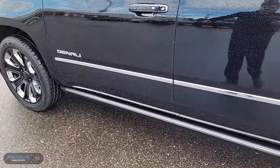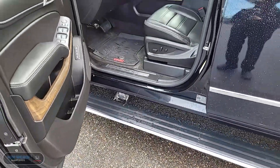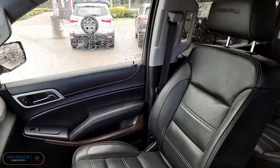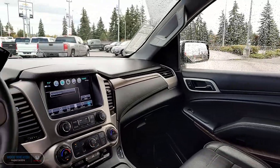Of course, being a Denali means that this guy is absolutely loaded with premium well-appointed leather upholstery, both center points surround sound system, head-up display, magnetic ride control, rear blu-ray entertainment system, as well as adaptive cruise control.